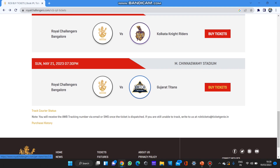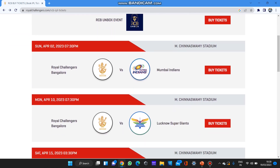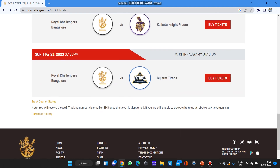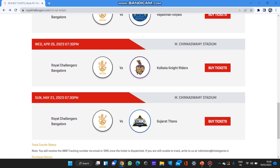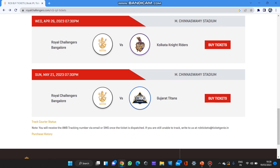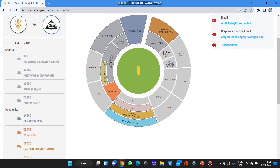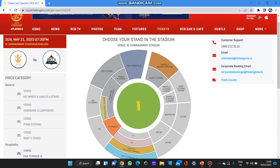The last match is RCB versus Gujarat Titans after a long gap. You can see a pattern: IPL will start around April 2nd — that's the first RCB match at Chinnaswamy Stadium — then April 10, 15, 17, 23, and 26. After the 26th, RCB have mostly away games, so the final home match is directly one month later around May 21. Since you don't know if the team will be winning or losing, most people won't prefer that. All general category tickets for this match are also booked; only hospitality is available.